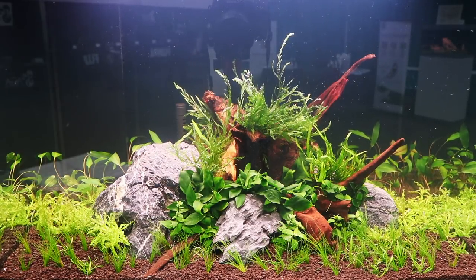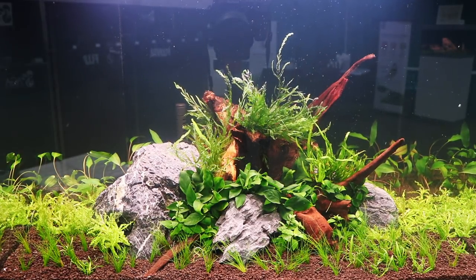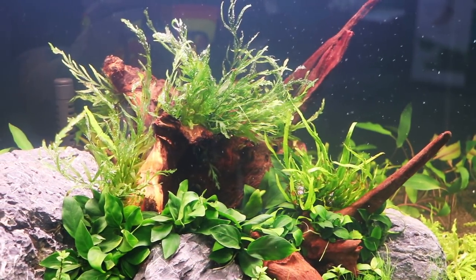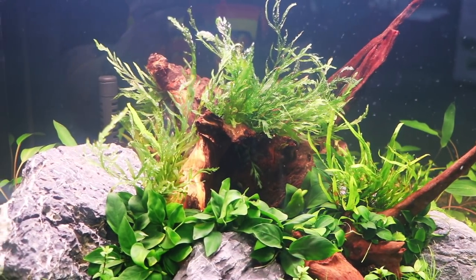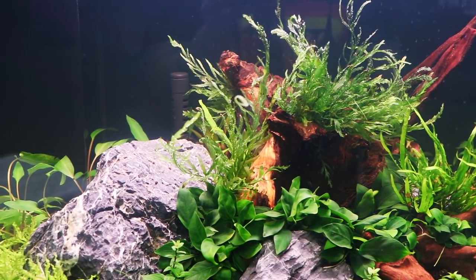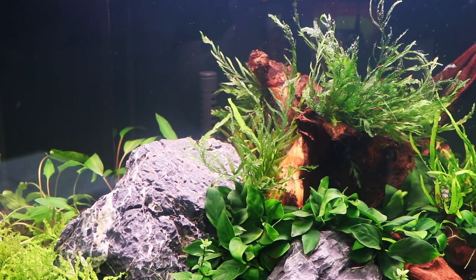And then we had the tanks at the Oase booth — this was pretty cool. George Farmer was there; he kind of took me around and showed me the tanks. Very nicely aquascaped, very relaxing to look at — I liked them quite a bit. In some of the tanks there were some livestock; in others it was just the aquascape, which was interesting.